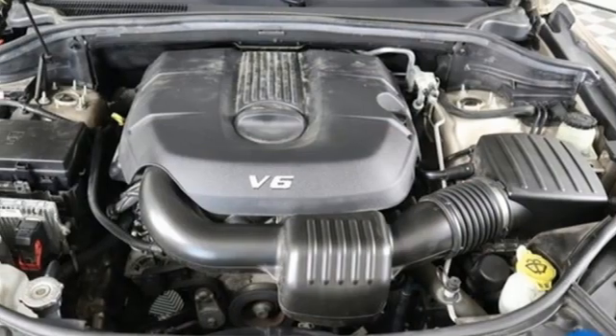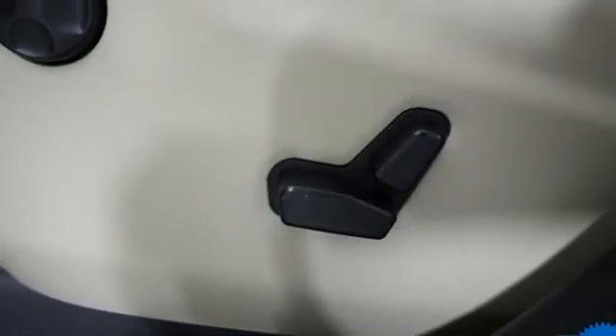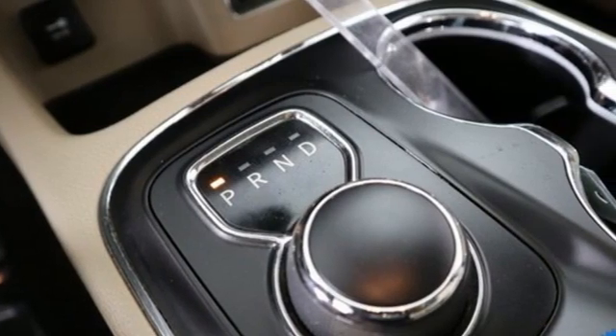Memory exterior door mirror settings, external memory control, power sliding and tilting sunroof, memory steering wheel settings, and automatic transmission.